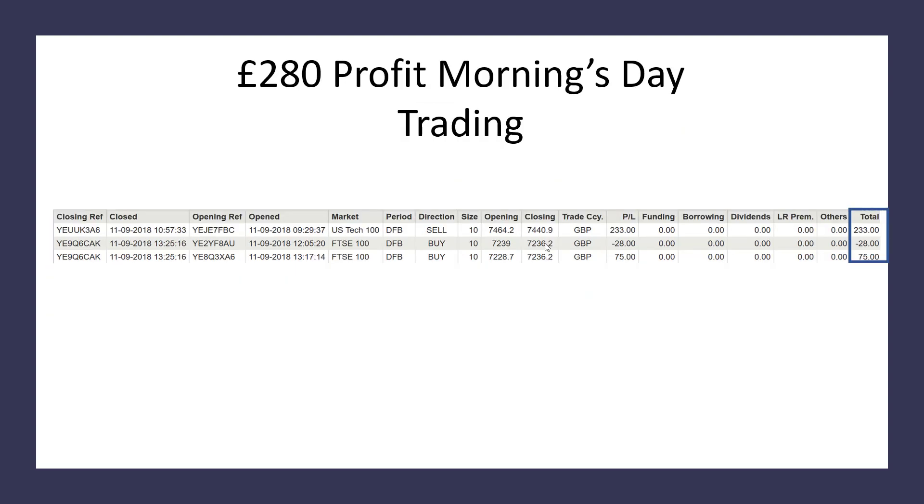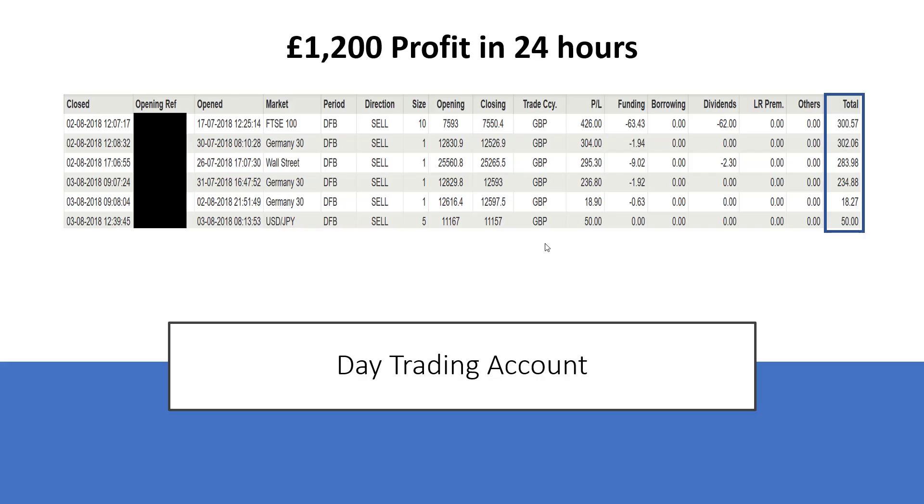Morning's trades. And by the way, when you're doing spread betting, all these profits are tax-free. You do not have to declare them to the taxman. They are literally profits in your back pocket. You do not have to pay tax on your profits whatsoever.